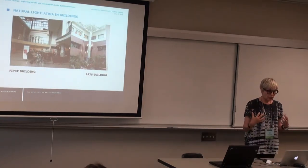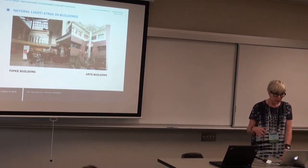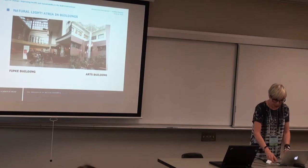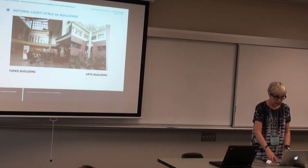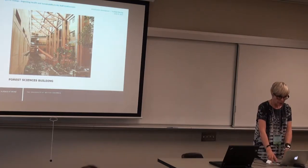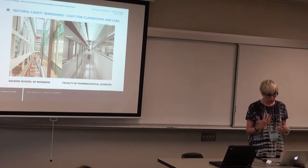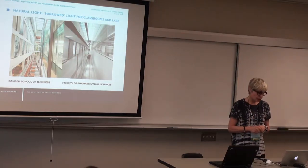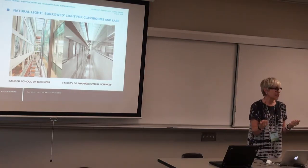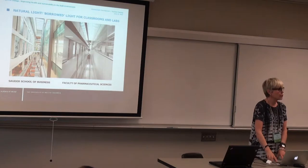Natural light — exclamation mark — and atrium buildings. These are two examples from UBCO campus: one from this legacy building, where the atrium gets light into offices, and another older building that uses extensive wood. Two new buildings — the Sauder School of Business and the Faculty of Pharmaceutical Sciences — use this strategy to get light into classrooms, offices, and labs without the distraction of direct sunlight on research happening inside.